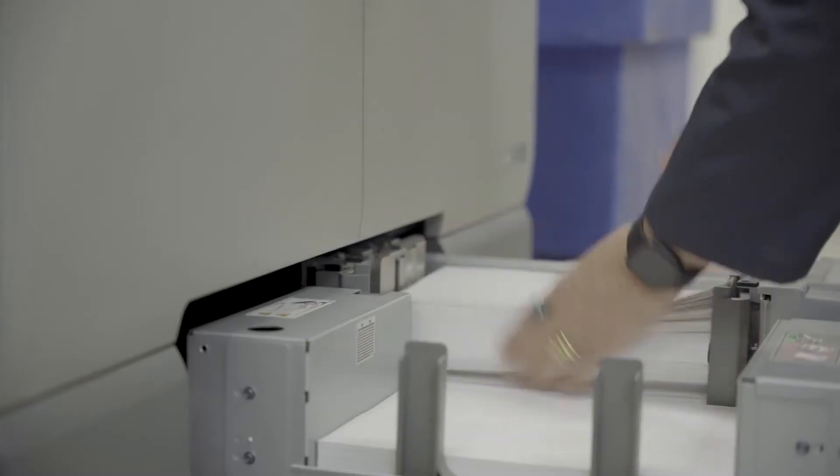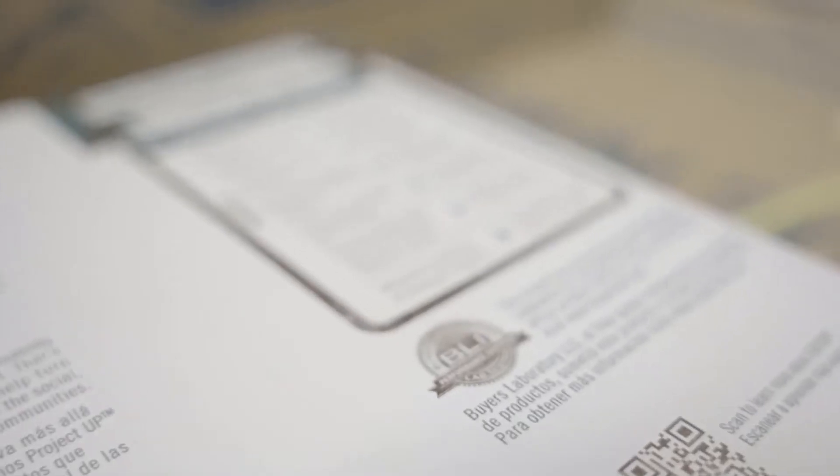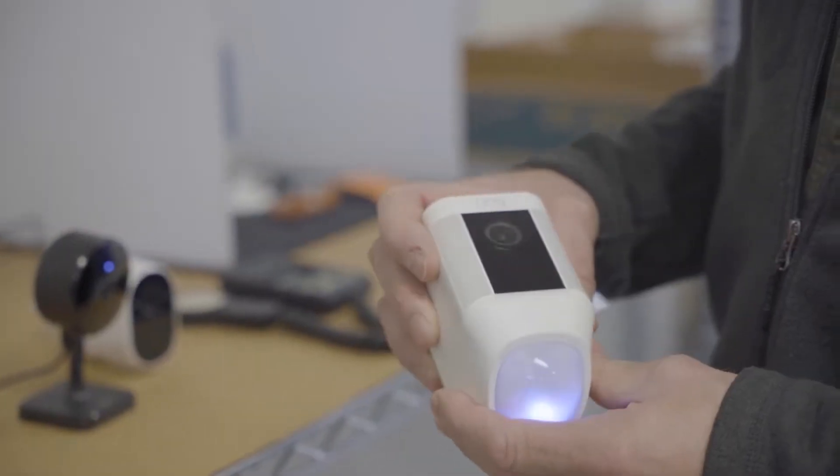While the focus for many years has been in the imaging space, testing A3, A4, scanners, solutions, wide format, and even production devices, we are very excited to expand into new product areas outside of print.